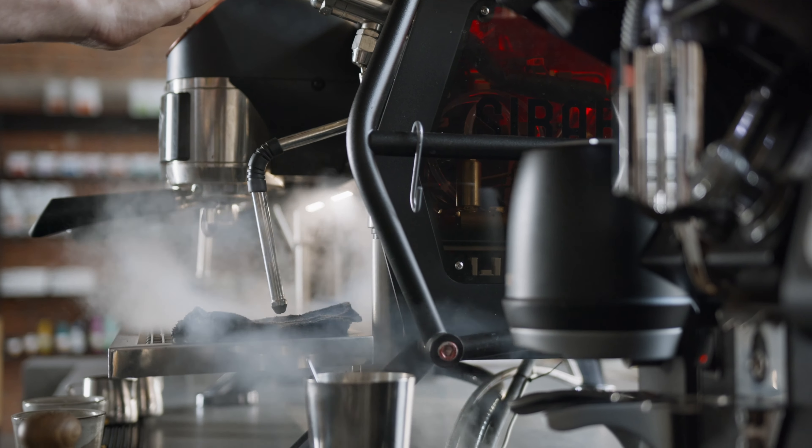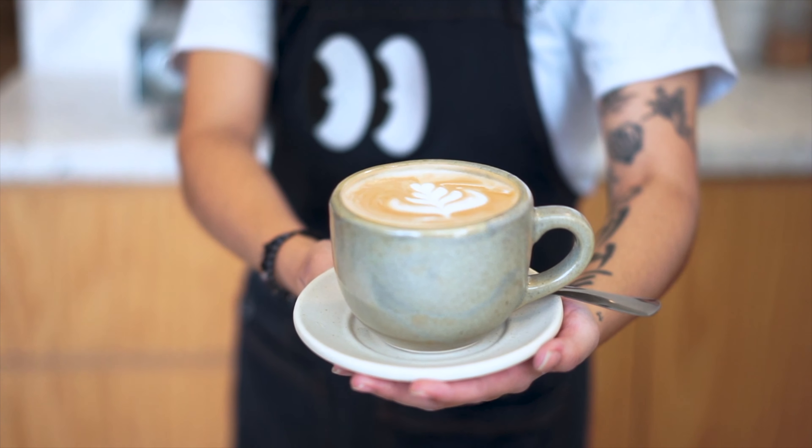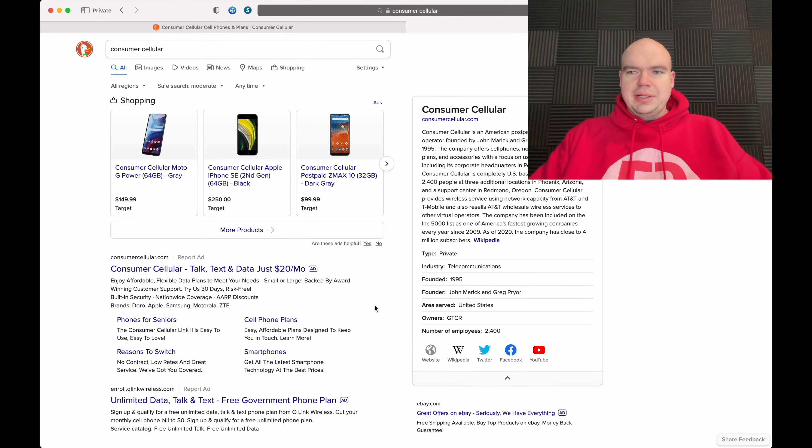Welcome back to yet another episode here at EB3 Studios. I'm your host Eddie, and today we're talking about Consumer Cellular. Before we get started, do you have your favorite beverage in hand? I stopped by my favorite gas station before filming this video, so go ahead and get yourself something to drink.